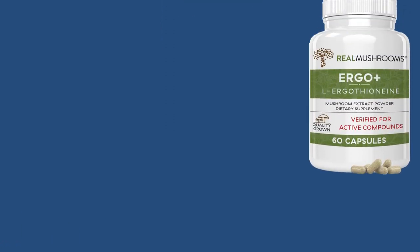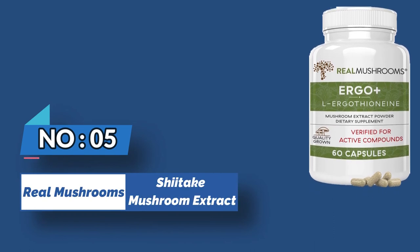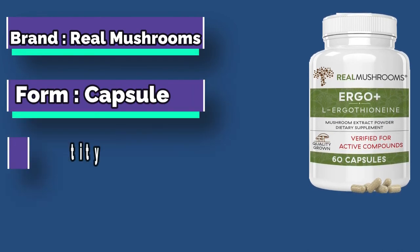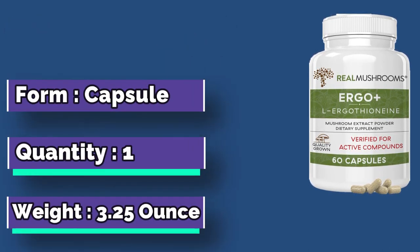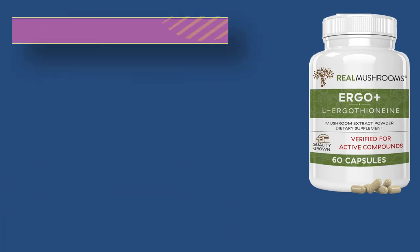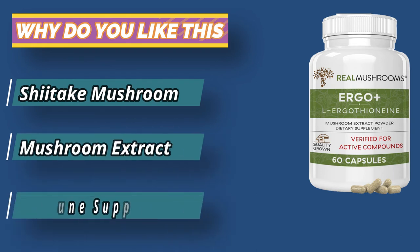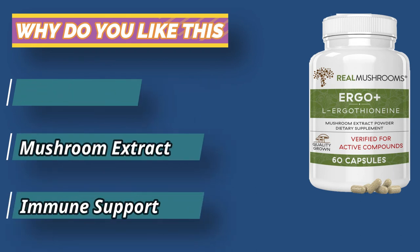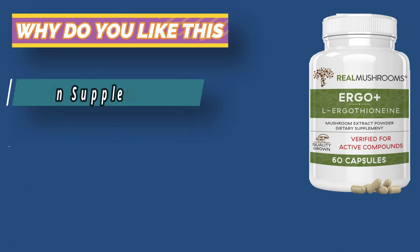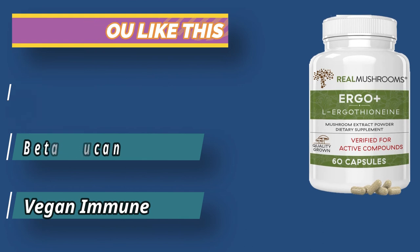Number five: Real Mushrooms shiitake mushroom extract — Ergo Plus. We must obtain ergothioneine from food, with mushrooms being the best source. Ergo Plus by Real Mushrooms combines immune system support, brain health support, cytoprotective capabilities, and much more, all in one mental focus mushroom complex bottle.